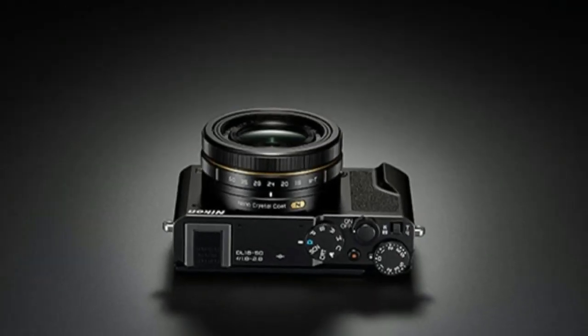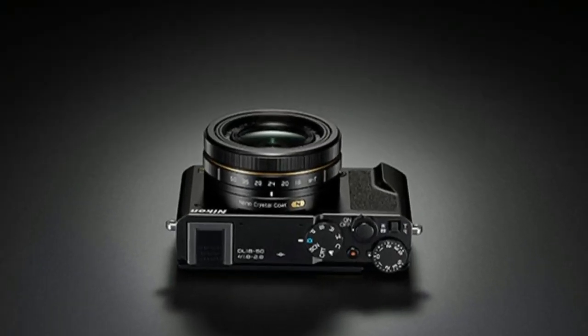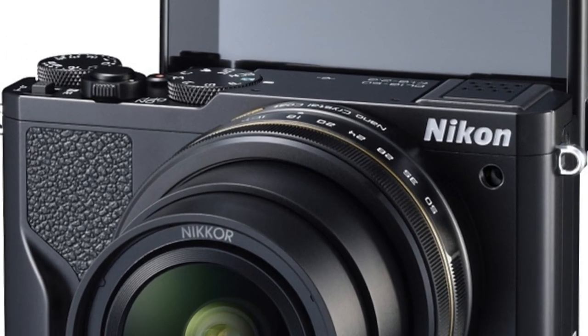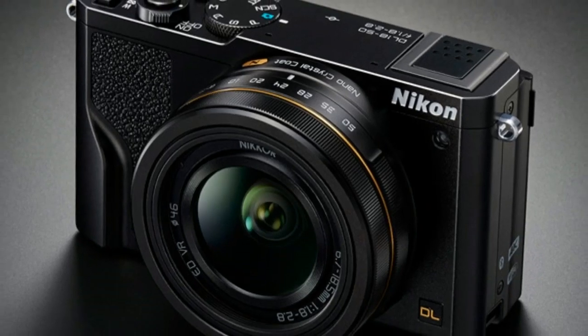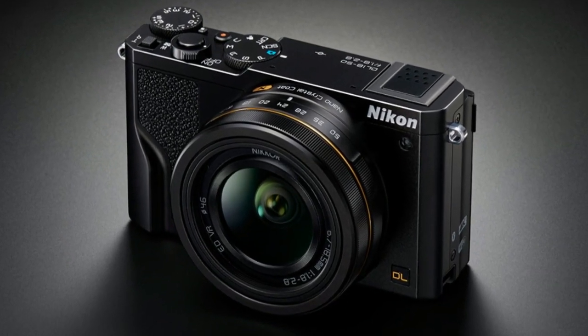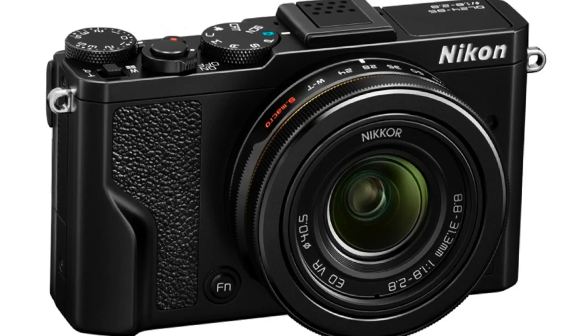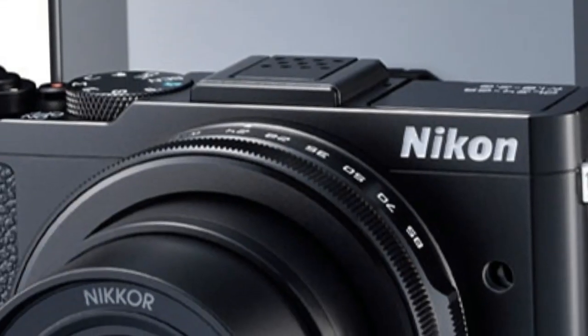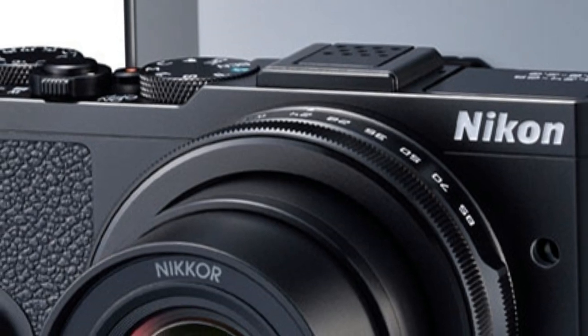These models are aimed at enthusiasts and professionals who are looking for superior image quality and performance from a fixed-lens camera, when compared to your typical point-and-shoot. The new models include the DL 18-50, DL 24-85, and the DL 24-500.